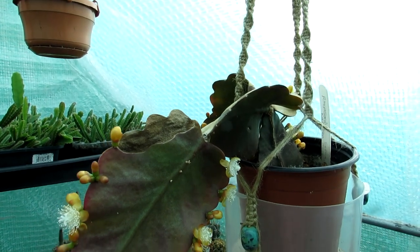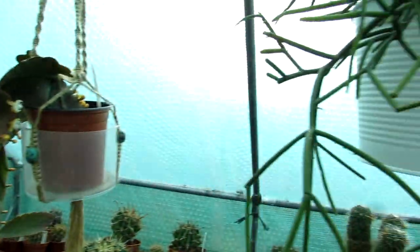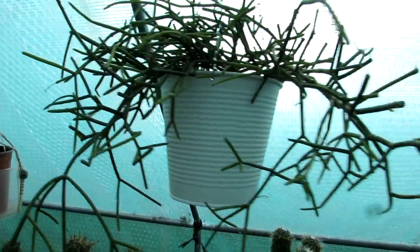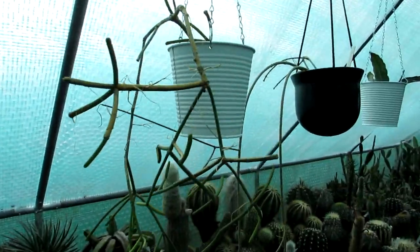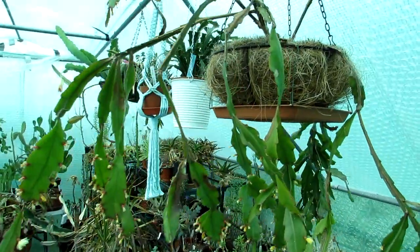For those of you who are not familiar with Ripsalis, they're part of the epiphytic cactus family. Here I've got other types of Ripsalis — this is a Ripsalis bachythera, and another different, very odd-looking type here.